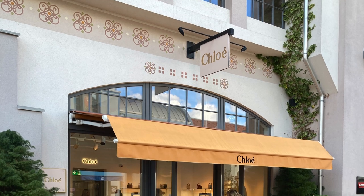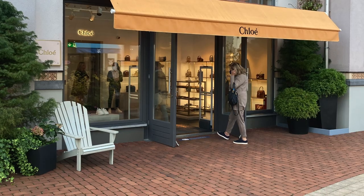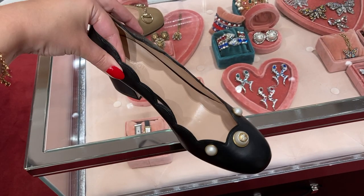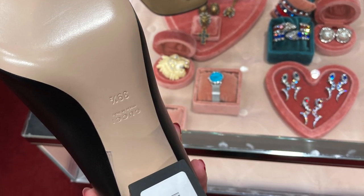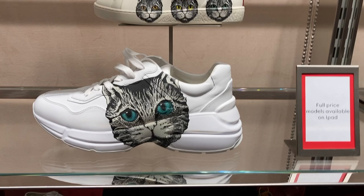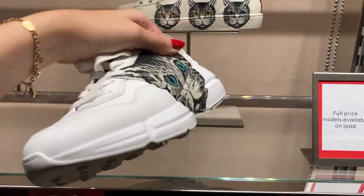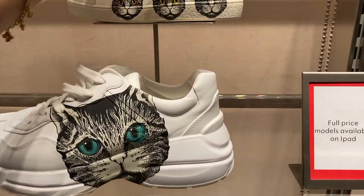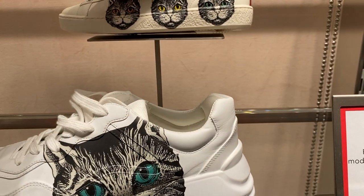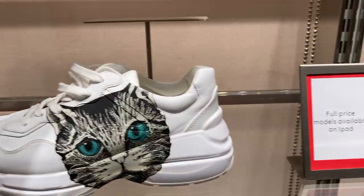Ingolstadt Village does have a Chloé store as well, but it's quite small so I didn't feel comfortable filming in there. Can you already guess from the shoes which store was next? Exactly — Gucci, and I always look at these shoes. They were around $330. To be honest, I didn't totally get the signed full-price models available on iPad. Why should I go to the outlet if I want to pay full price? These cat sneakers were €555, which is $630, and the Ace version was somewhat cheaper at €355, about $400.